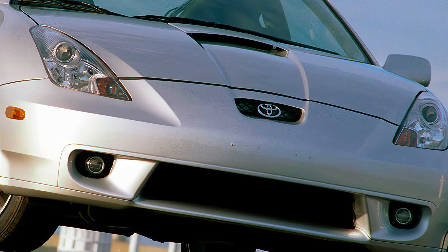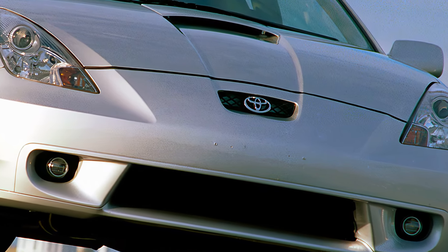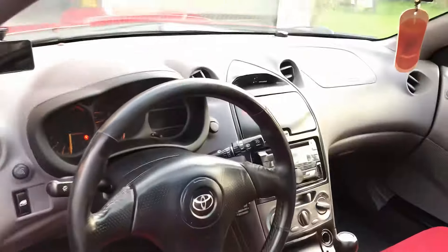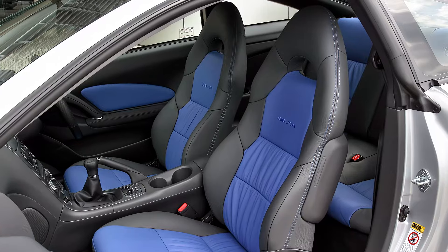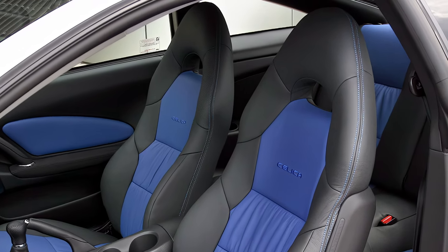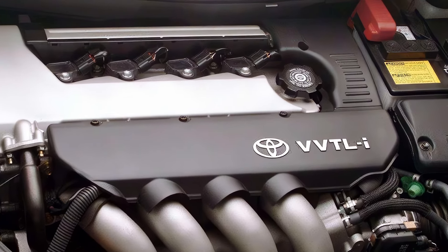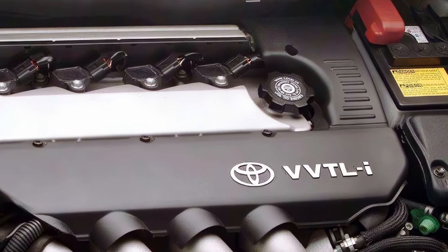What's next for the Celica Sport GT? Toyota hasn't officially confirmed anything, but the idea of a sporty passenger car to fill the gap between the GR86 and GR Supra is an exciting one. With the 2025 model year shaping up to be a big one for Toyota, we can only hope that the Celica Sport GT becomes a reality.